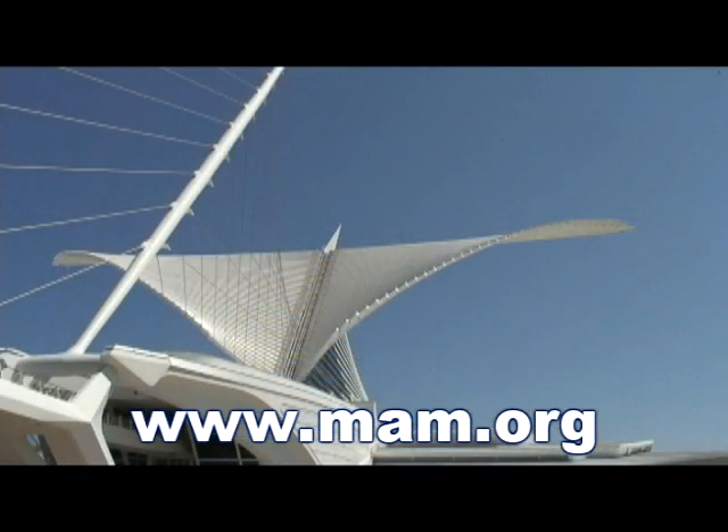To learn more about the Milwaukee Art Museum, please go to www.mam.org.